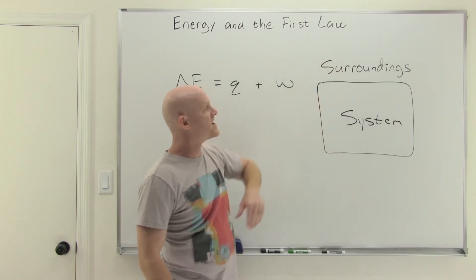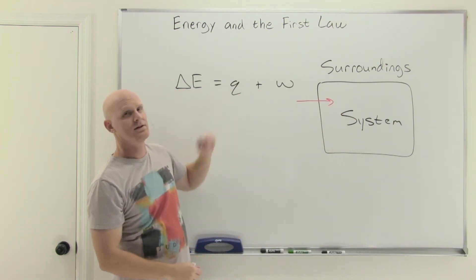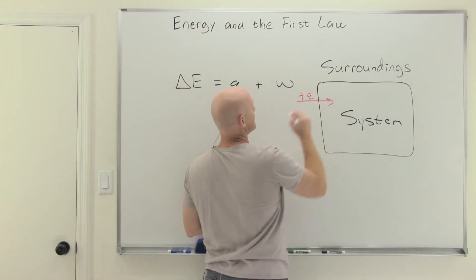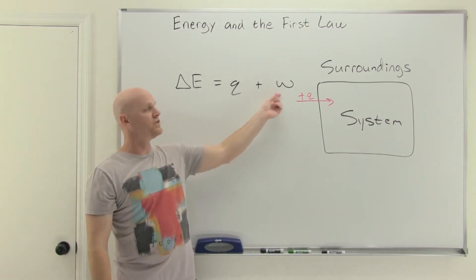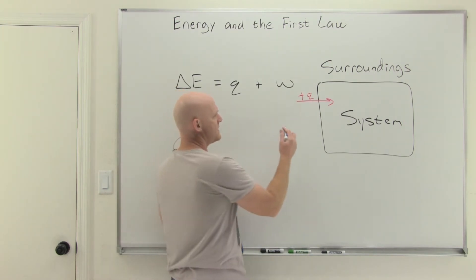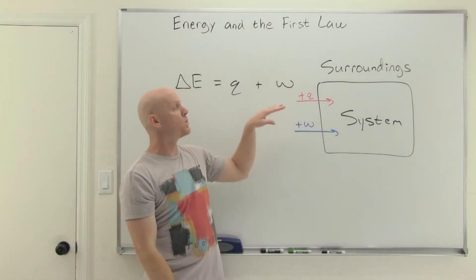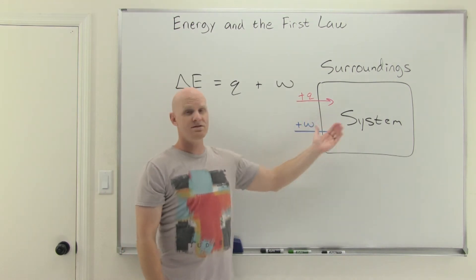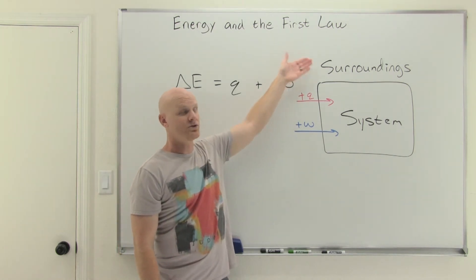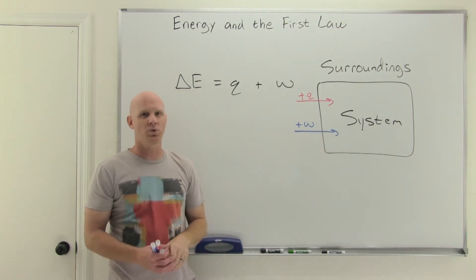We want to explore the exchange of energy between the system and the surroundings, which happens in two different ways. Heat can be transferred into the system from the surroundings — in that case, Q is defined as a positive number. Q and W are always defined relative to the system. If the system gains energy, we call it positive. Similarly, work energy can be transferred to the system when work is done on the system by the surroundings.